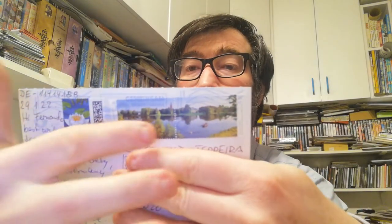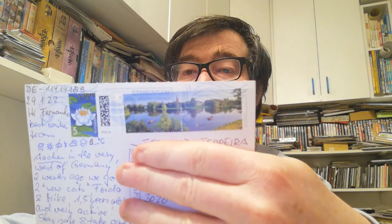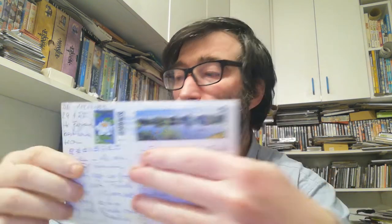The next one was sent by Christian, also a cat postcard — very cute, a little one. I forgot to show you the stamps here: very nice landscape stamps and a flower. This one has a very cool origami stamp — a bird origami — and a flower.